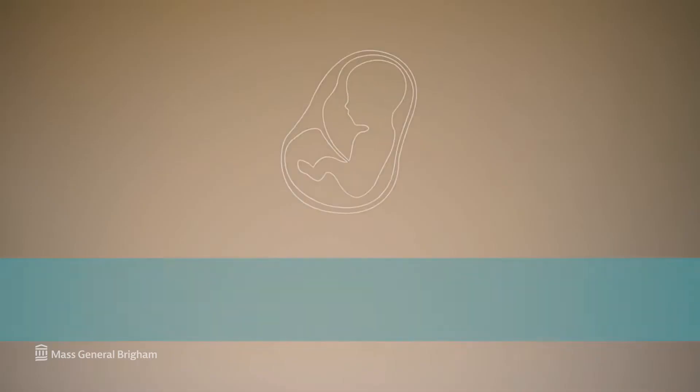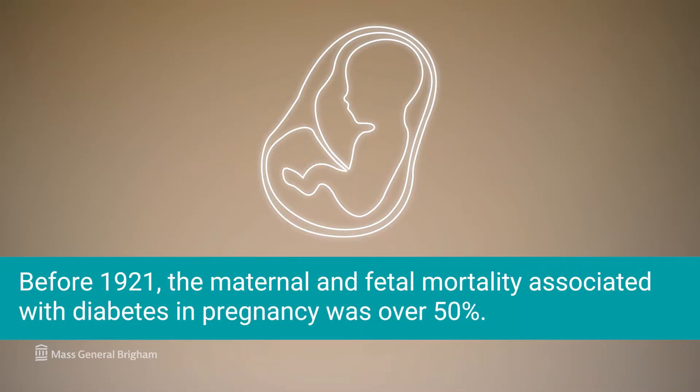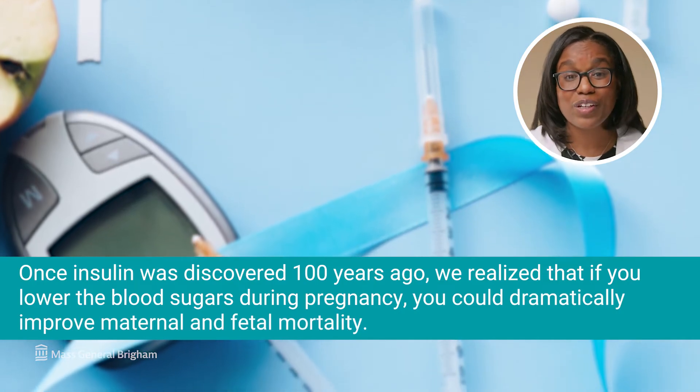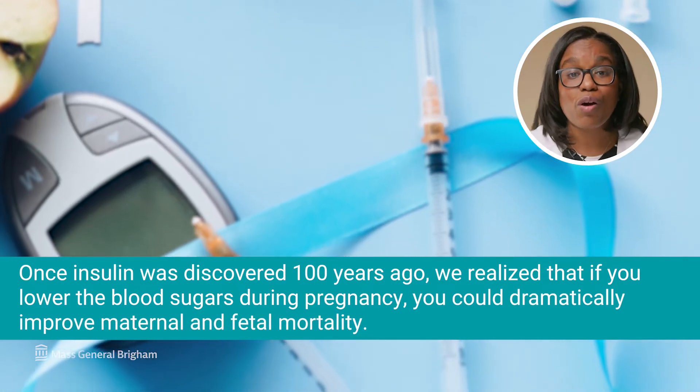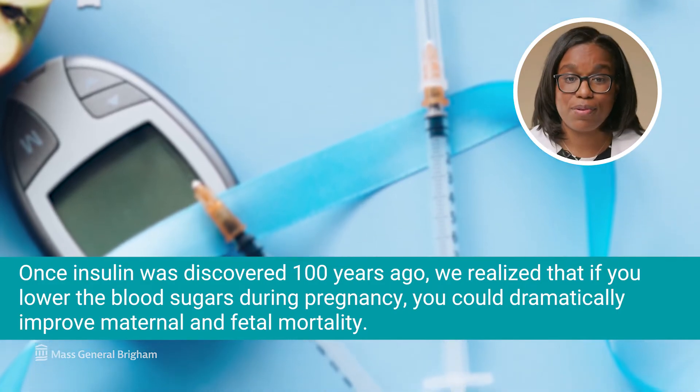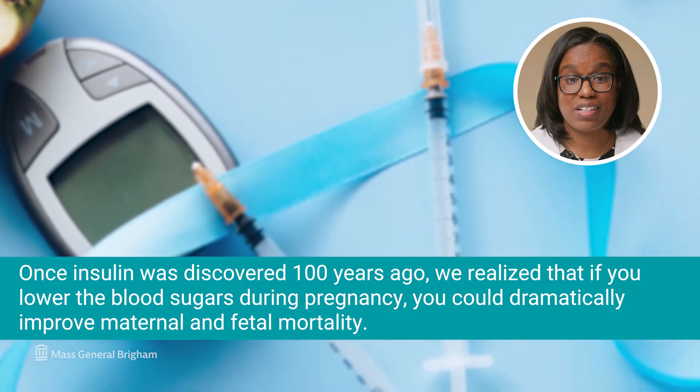In the past, we didn't know about gestational diabetes. But we knew that if people with diabetes got pregnant, they had a very poor prognosis. The maternal and fetal mortality associated with diabetes in pregnancy was over 50%. But once insulin was discovered 100 years ago, we realized that if you lower the blood sugars during pregnancy, you could dramatically improve the maternal and fetal mortality.